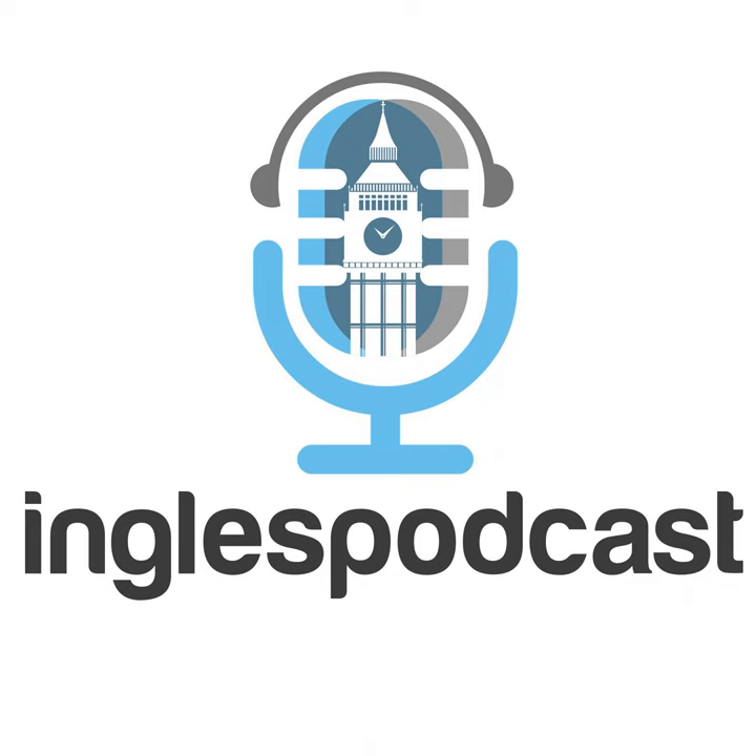Thank you very much, Carlos, for sending in your message. Your English was clear. We did understand what you said, except there was one piece about proof that wasn't clear to me. I didn't quite catch what you were trying to say. One thing I know you can improve: you said 'a proof,' and that is certainly wrong because the word proof in English is uncountable. You cannot say 'a proof.' You cannot say one proof, two proofs. Maybe what you were trying to say is that the podcast is proof that you are improving.